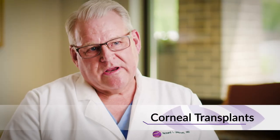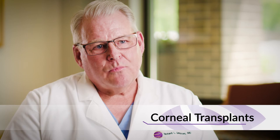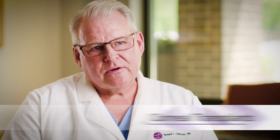We do a lot of corneal transplants — actually more corneal transplants than any other group in Minnesota, more than either of the academic institutions. We do about half the corneal transplants done in the whole state as a group, about 400 a year.